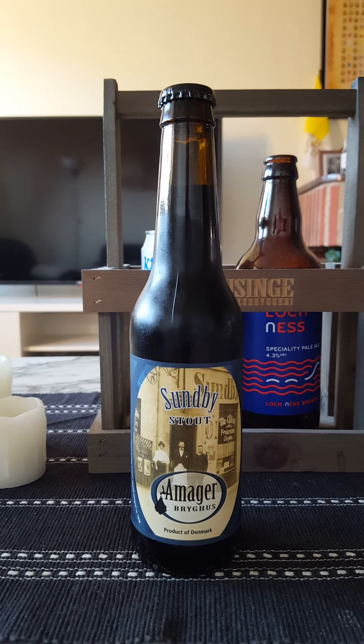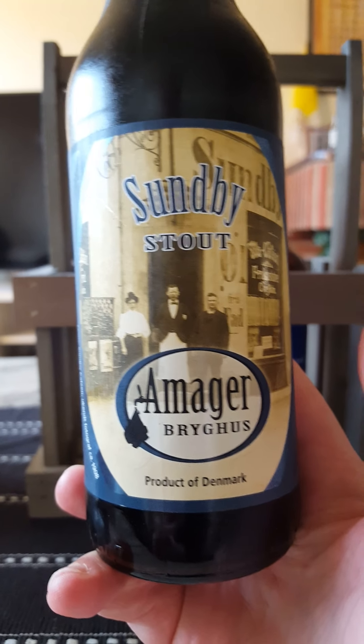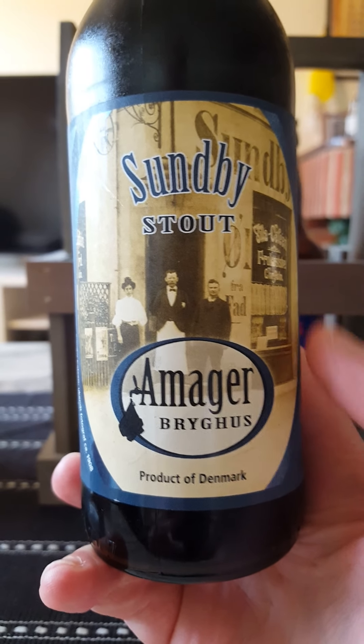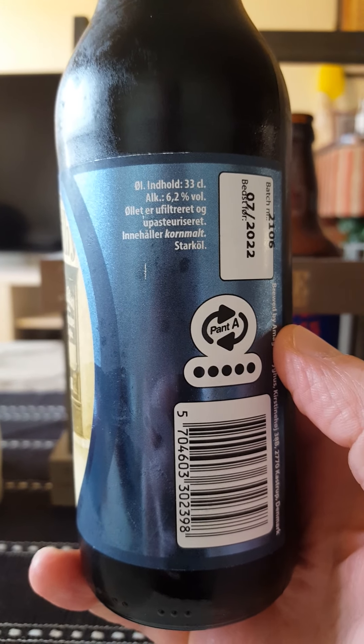Hey there, all craft beer lovers, time for another beer review. Tonight we're going to Amager Bryghus from Denmark, outside of Copenhagen I believe, taking a look at their Sundby Stout, a craft stout.